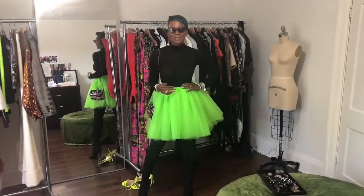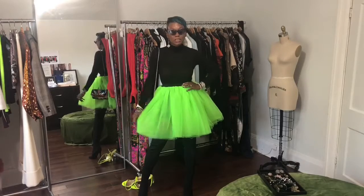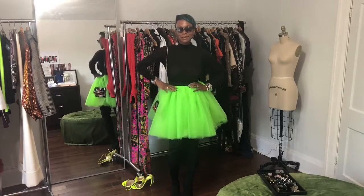Fall transition look completed. I used the same neon skirt, added a turtleneck, over-the-knee boots, different earrings, and cat eye glasses.